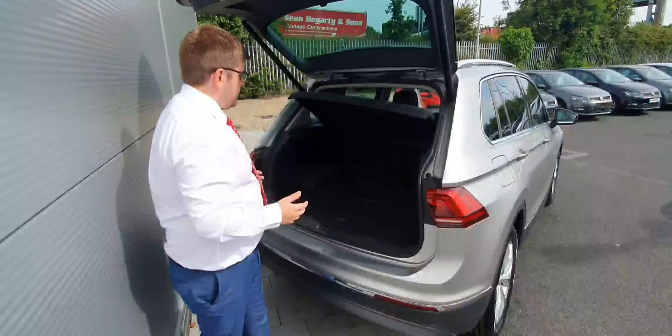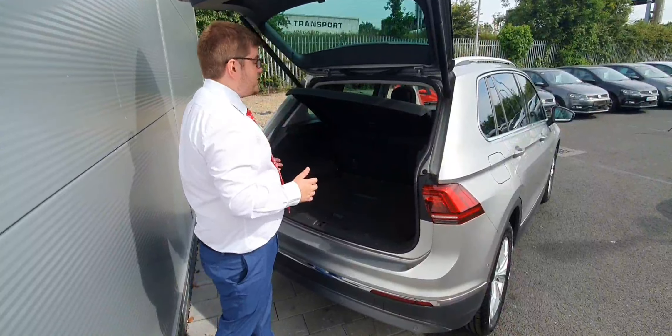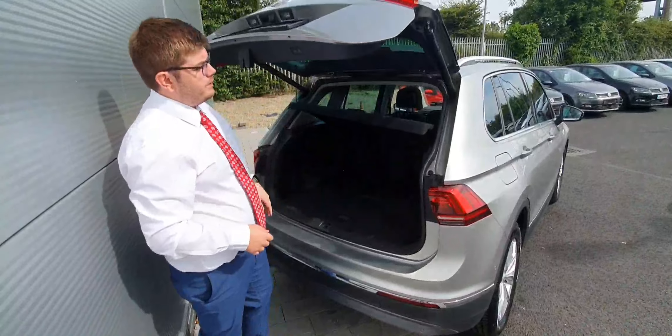As you look at the boot here, it's a nice big spacious boot on the Tiguan, with room either side and automatic closing on them as well.